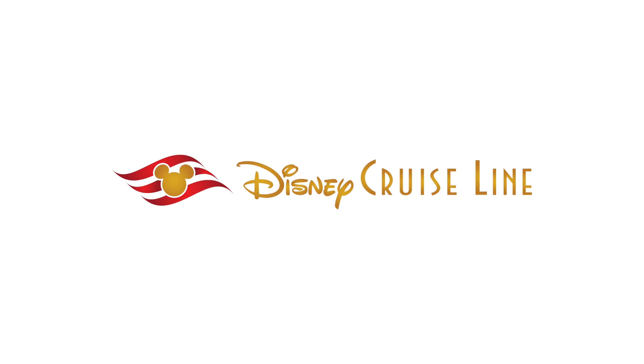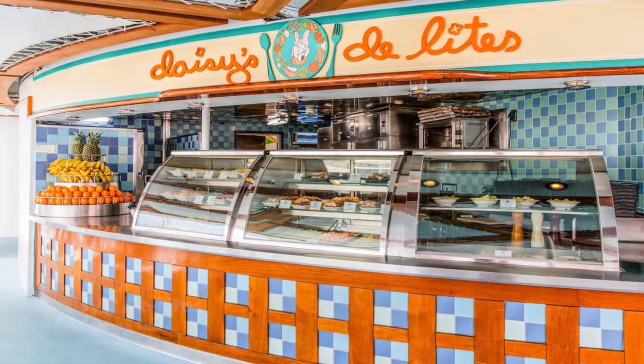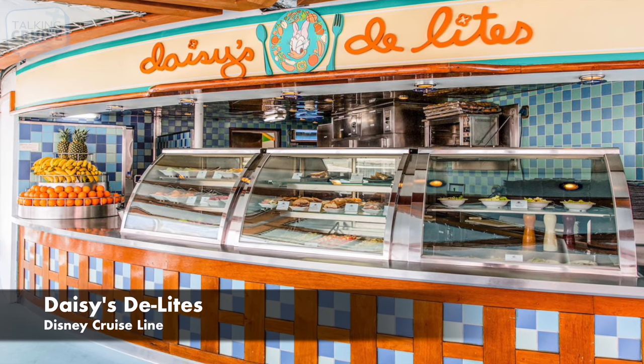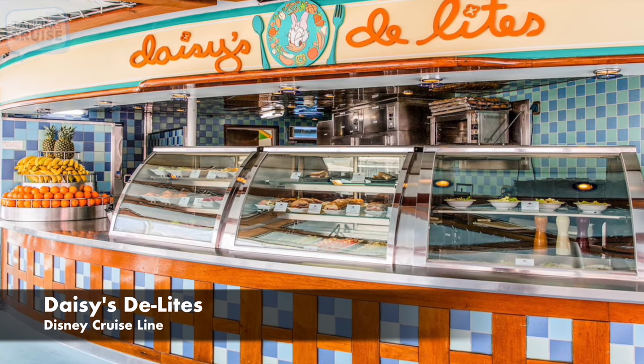Disney Cruise Line celebrates the characters from their films in all their dining offerings, as well as these casual quick service eateries on board their ships. Daisy's Delights, featuring quick options like salad, sandwiches, wraps, and fruit from the poolside eatery.